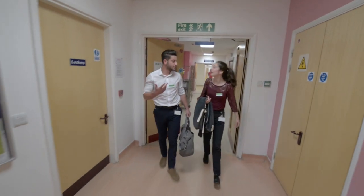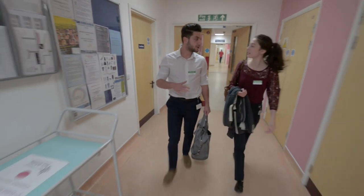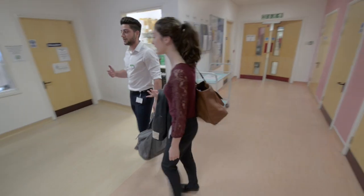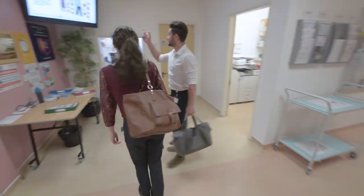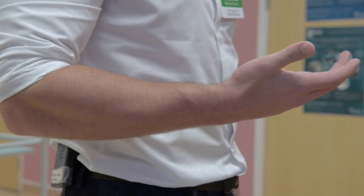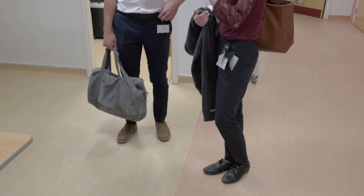Remember, before heading out onto the ward ensure you are looking smart. Make sure you are bare below the elbows — that means no watches or rings. Hair should be tied back and skirts should be an appropriate length.